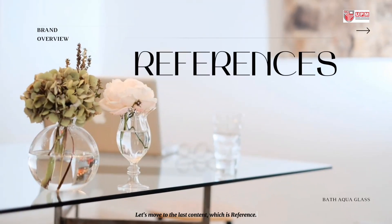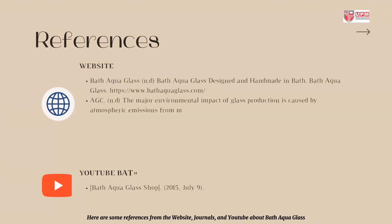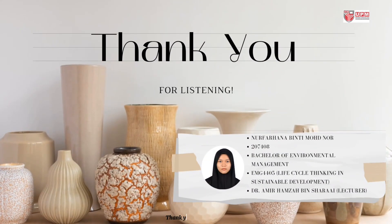Let's move to the last content, which is references. Here are some references from websites, journals, and YouTube about Bath Aqua Glass. Thank you for listening.